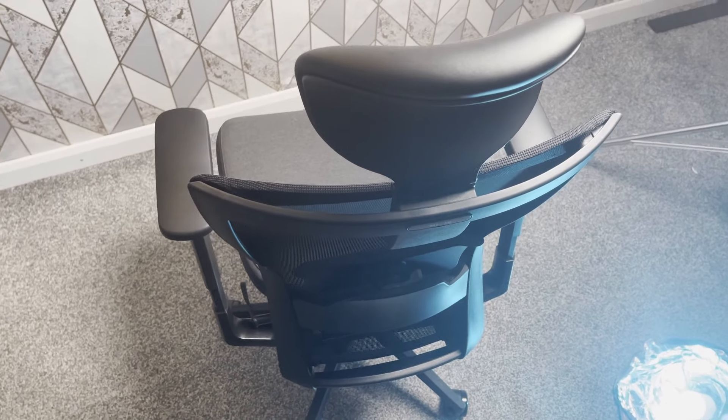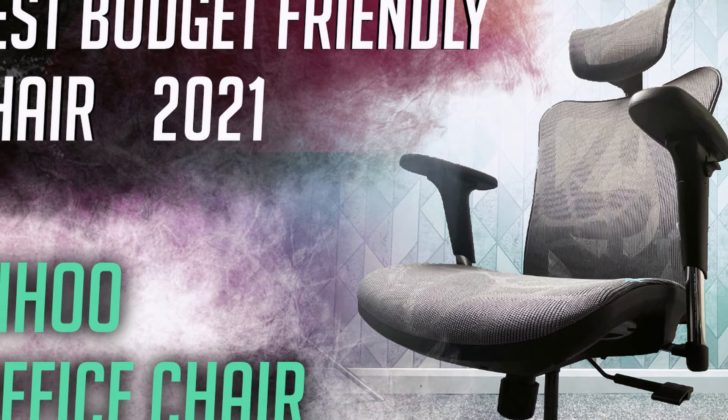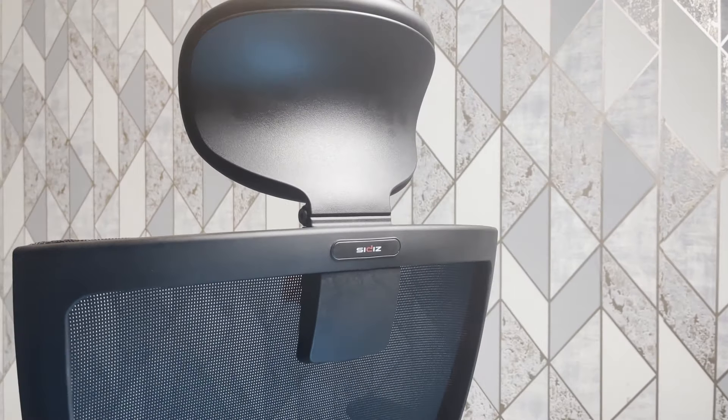Now for the conclusions: in my opinion, this is one of the office chairs worth every single penny. Comparing it to the previous Sihu ergonomic office chair I reviewed, this definitely beats that by far. Comparing it to other chairs I've used in the past, this easily beats those too. I think this is definitely one of the best chairs you can get for this price.